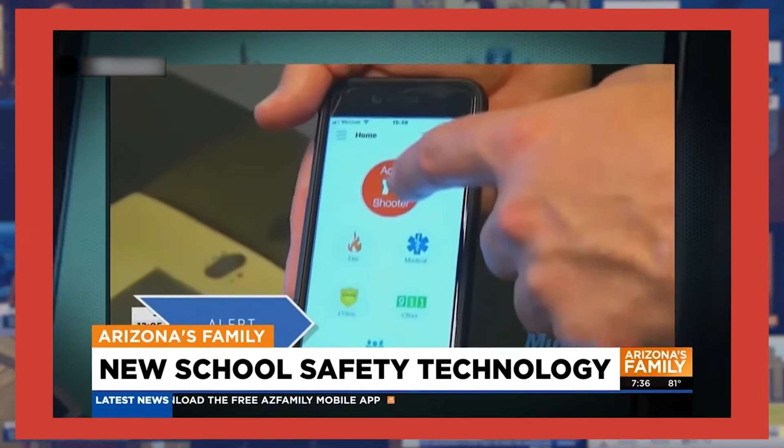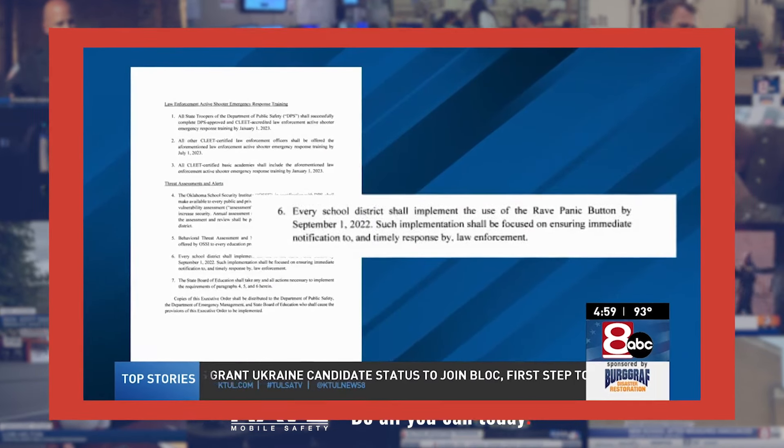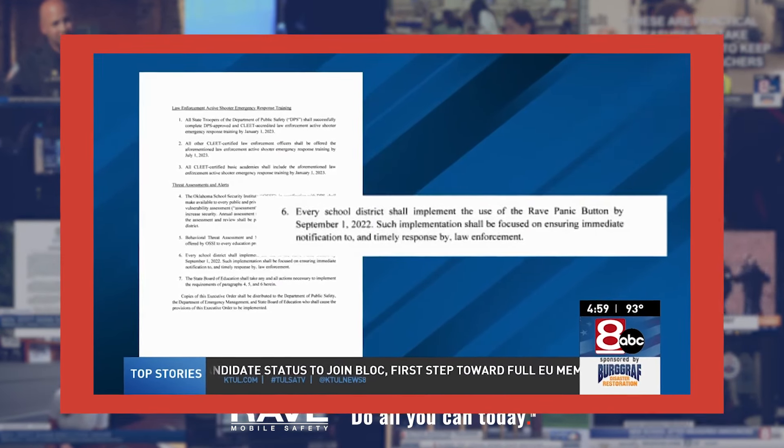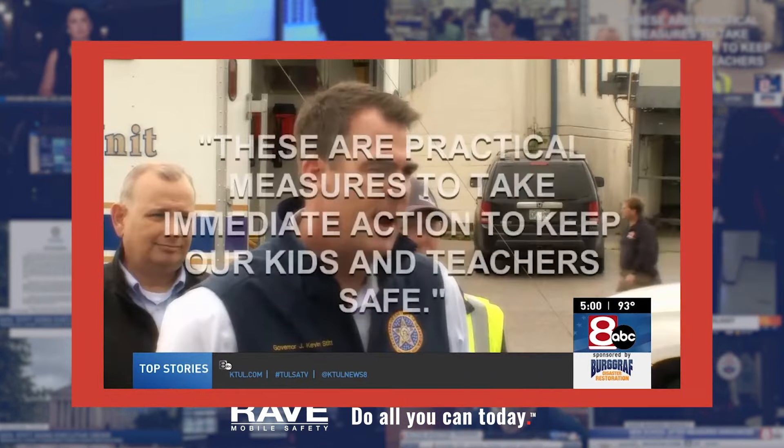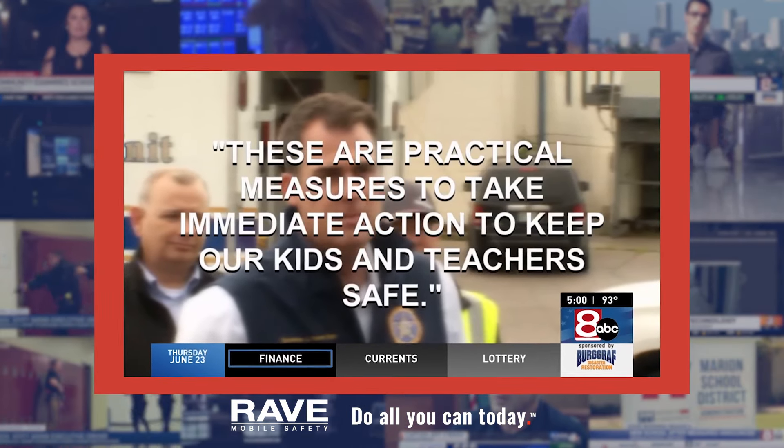New technology is coming to some Arizona schools to help law enforcement respond quicker to an emergency situation and get critical information in real time. The district will also utilize the Rave Panic Button app. The governor is also mandating that schools use a smartphone app called the Rave Panic Button, saying these are practical measures to take immediate action to keep our kids and teachers safe.